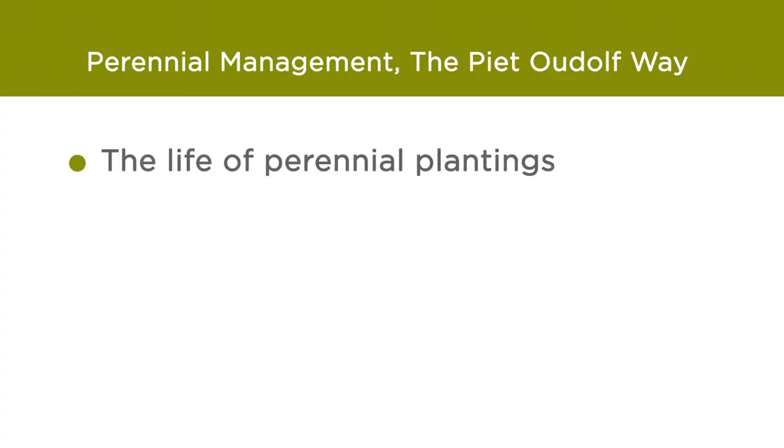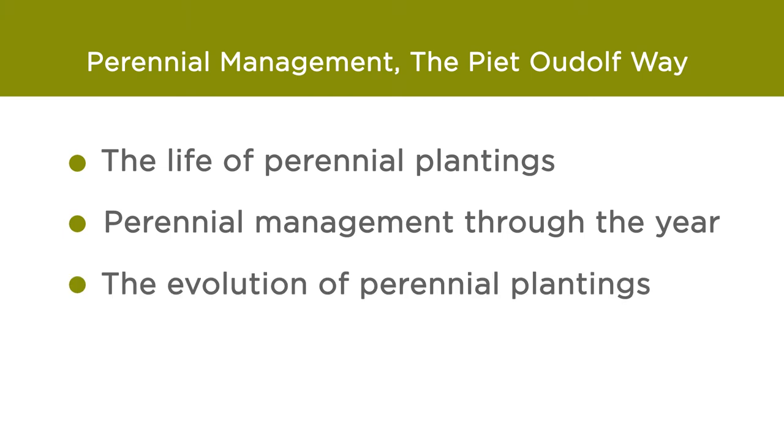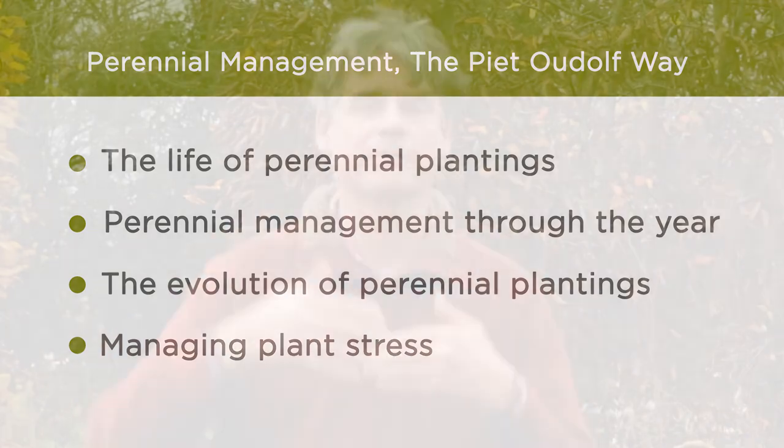So in the four lessons of this course we're going to be looking at the month-by-month short-term aspects of looking after perennials — the basis of a lot of garden work — but we'll also be looking at the longer term, at how perennial plantings change over time, particularly if they're in conjunction with shrubs and trees. And we're going to be talking to Pete Adolph and the people who manage the High Line in New York about how that's done there.